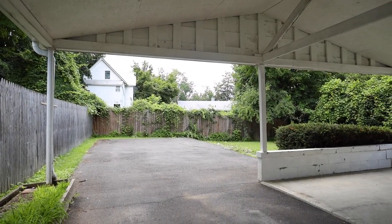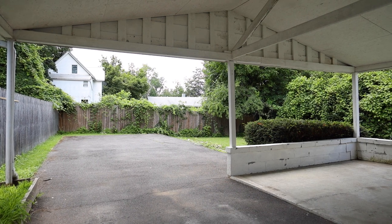Private fenced-in backyard with a nice covered patio area and a covered parking area. Lots of room for a basketball court.